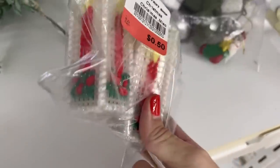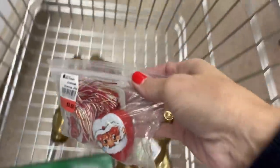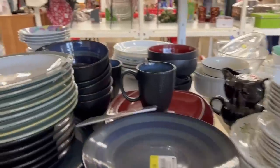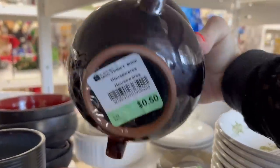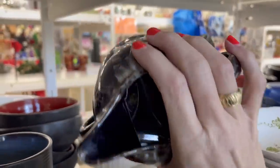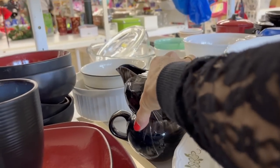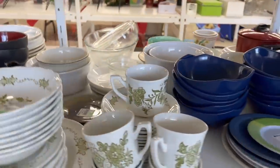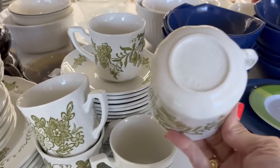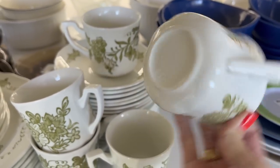These are cute little handmade ornaments. Here's some dinnerware sets — 50 cents for that set, 50 cents for that set. And 50 cents for this one, which is J and J Meakin, made in England.